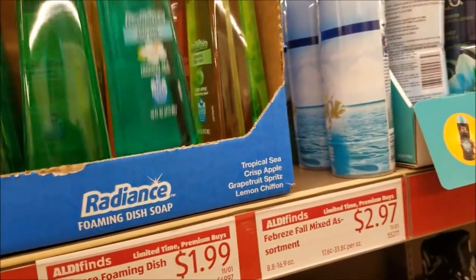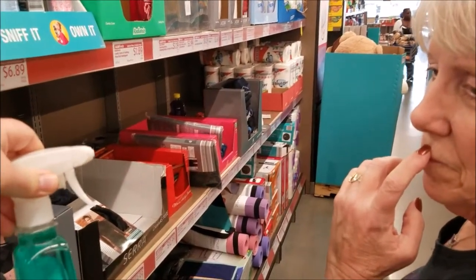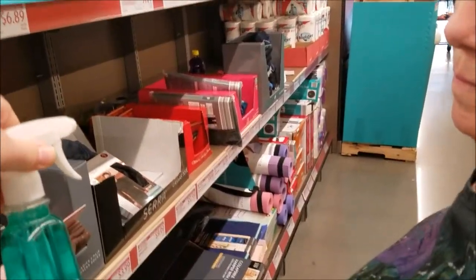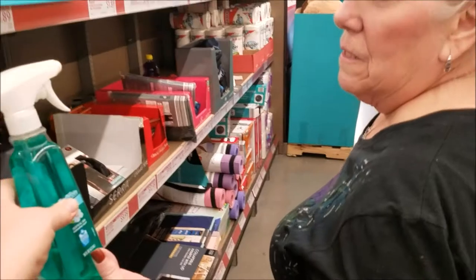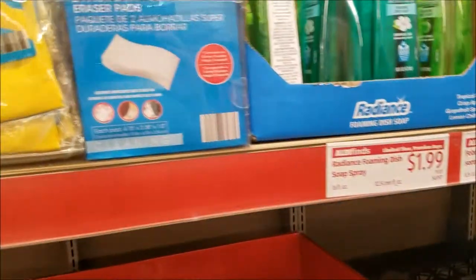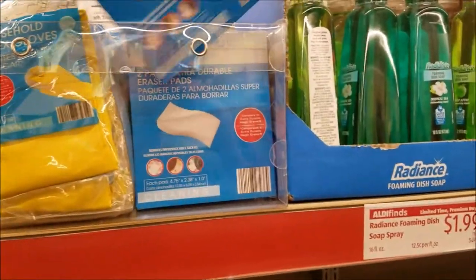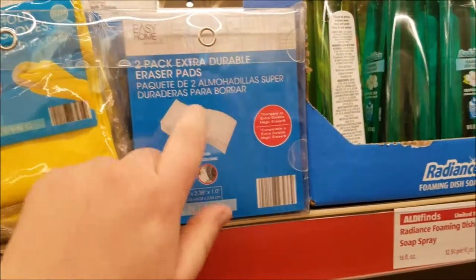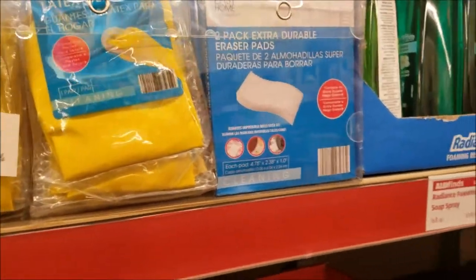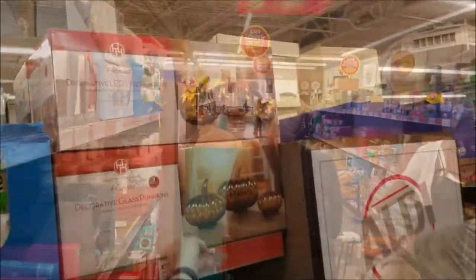There's a foaming dish soap spray — you spray this on the dishes and it foams to clean them. I've never seen anything like that before. They also have some eraser pads, and I do need some of these, but you're better off getting the Magic Clean brand. The ones like these I've tried never seem to work; they just fall apart after the first use.